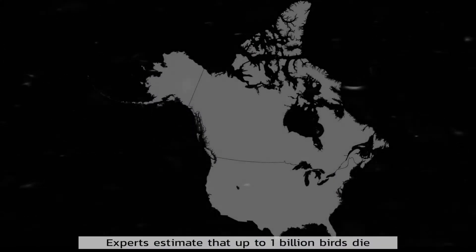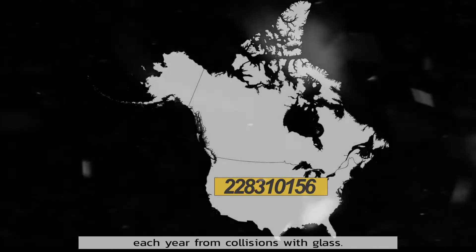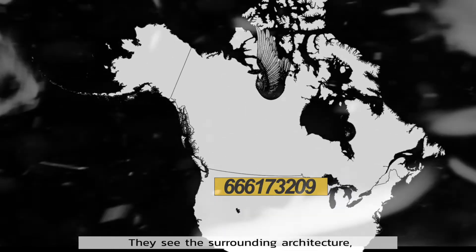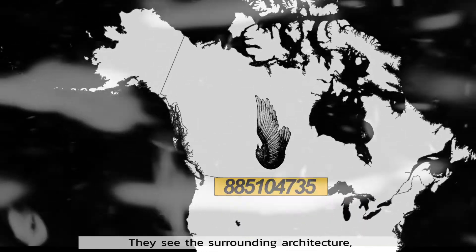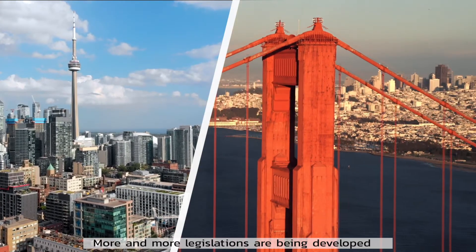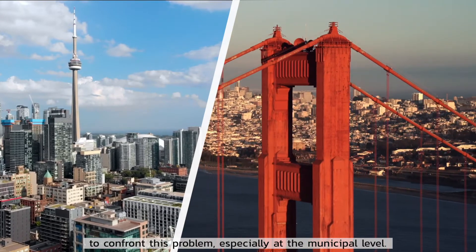Experts estimate that up to 1 billion birds die each year from collisions with glass. This happens because the glass is invisible to them — they see the surrounding architecture but not the glass itself. More and more legislations are being developed to confront this problem, especially at the municipal level.